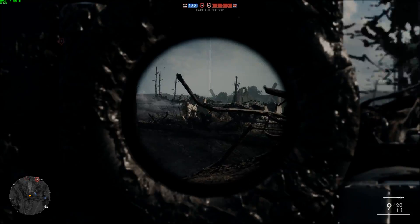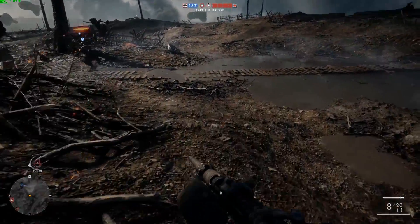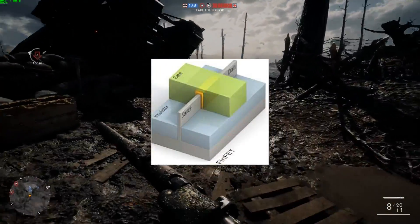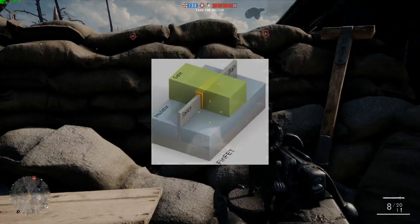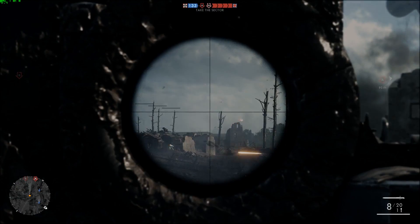We also know that Vega will be based on the same 14nm FinFET process as Polaris, which basically means the transistors on the die are in a thin shape. It will also ship in two flavours: Vega 10 for the enthusiast market and Vega 11 for the mainstream market.